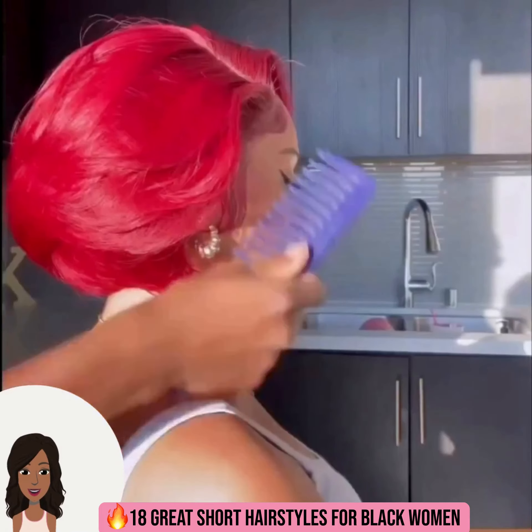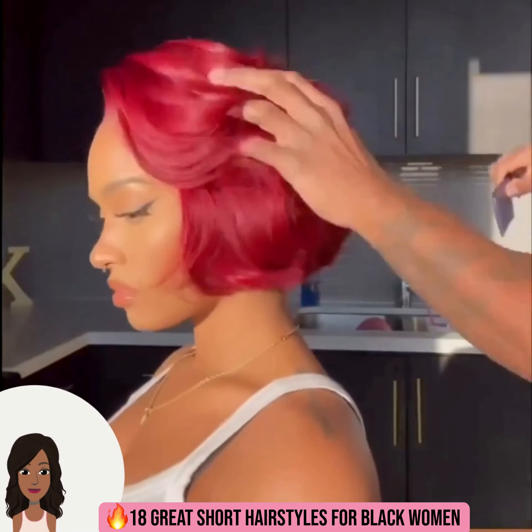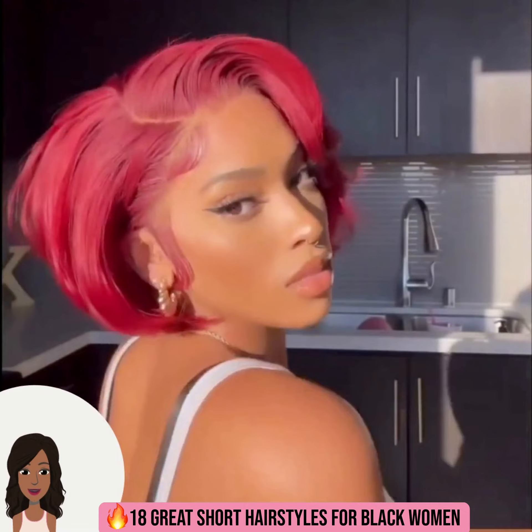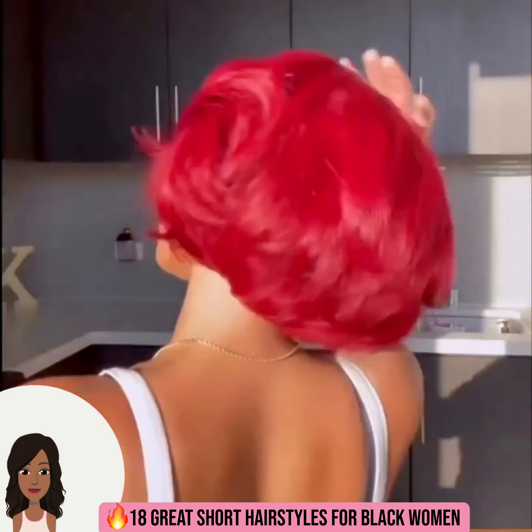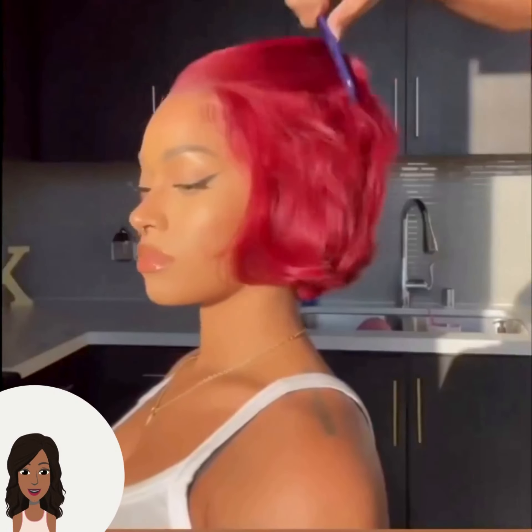We start off today's video with this beautiful red colored bob — this is an absolutely gorgeous hair color. As you guys know, red is one of the hottest hair colors that we're going to be seeing in 2023.